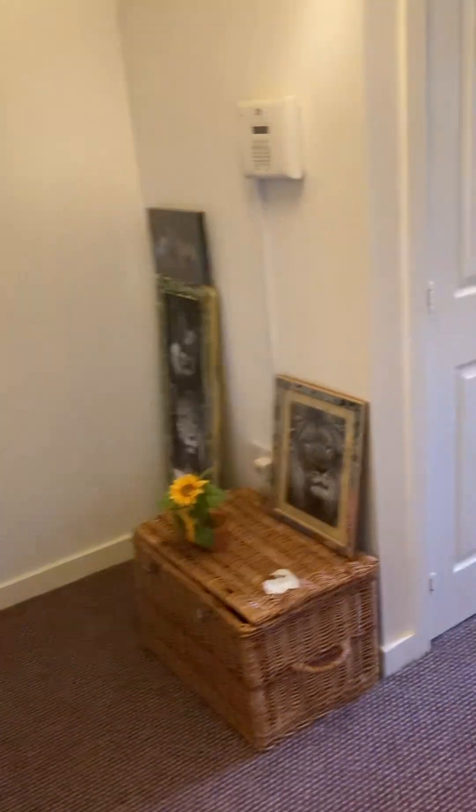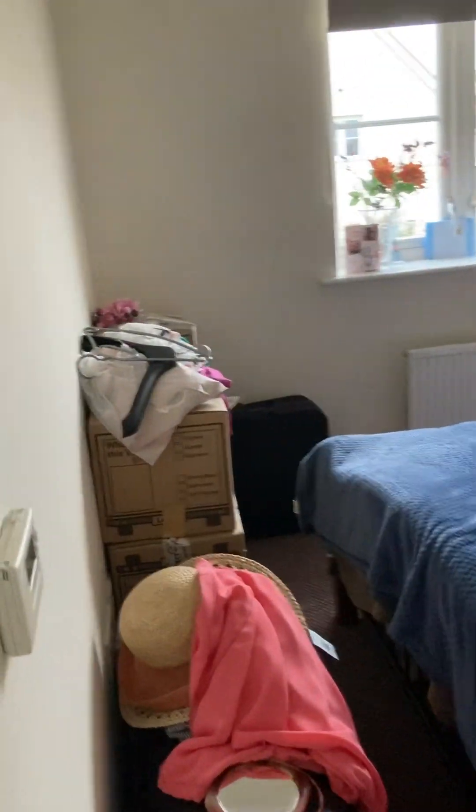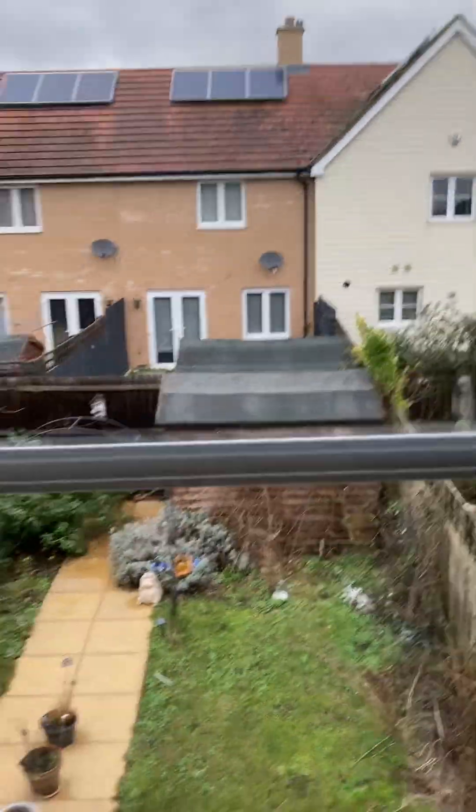And then going on to the back room — again another double bedroom, nice size. Let me just go to the window and show you the garden again from up here, as you can see.